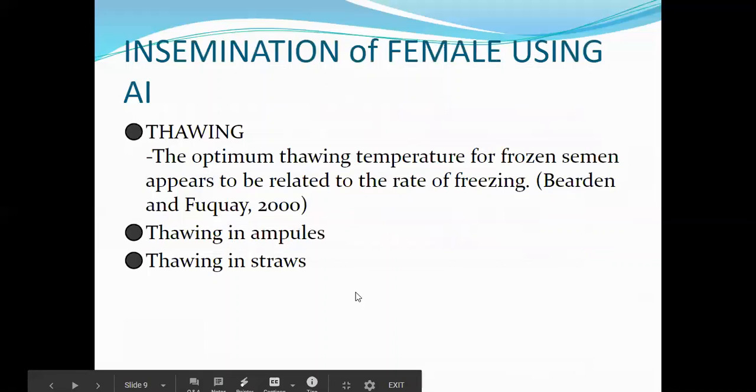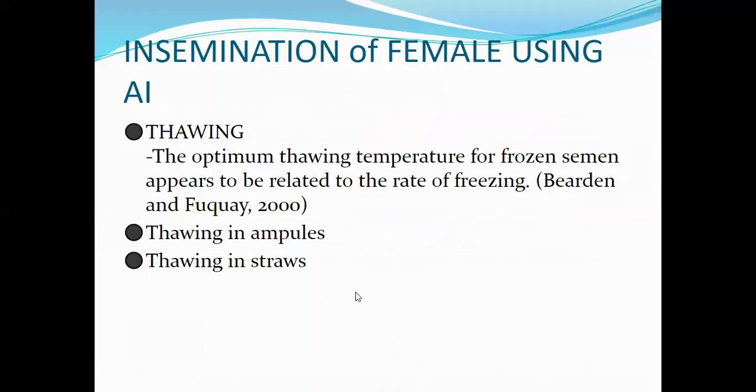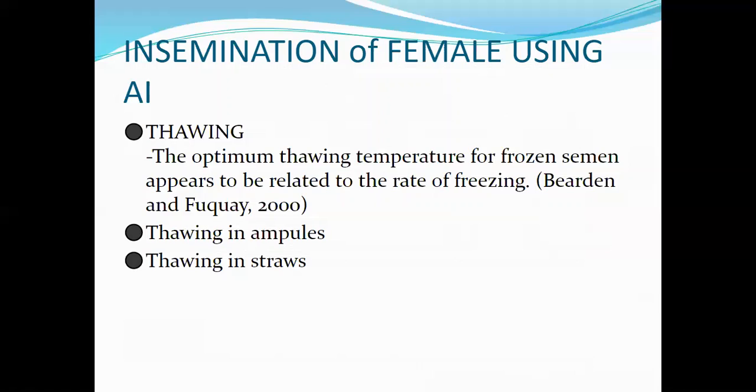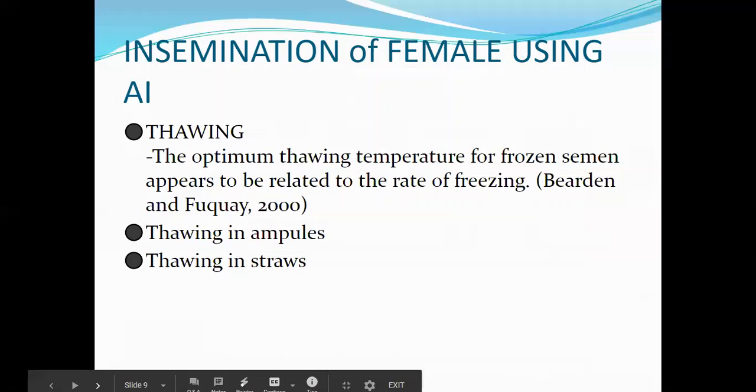Now we go to the insemination process. Before we use the straw, we have to thaw it. The optimum thawing temperature for frozen semen appears to be related to the rate of its freezing. I would prefer you to read the unabridged notes because they are far more detailed than the ones in your module.